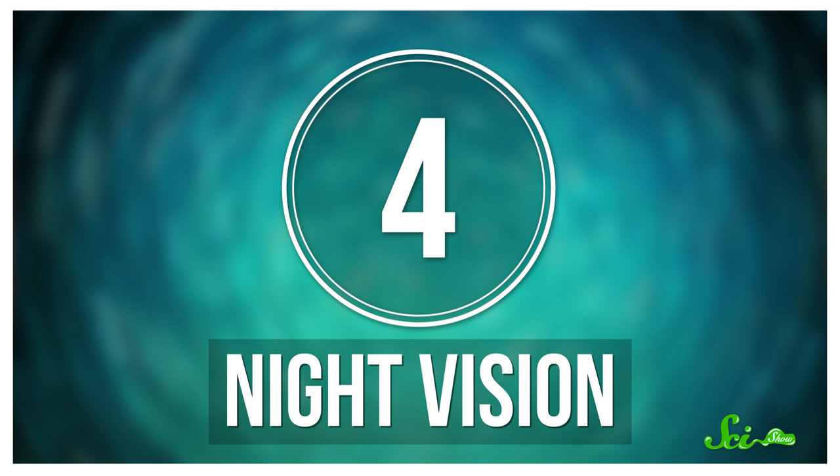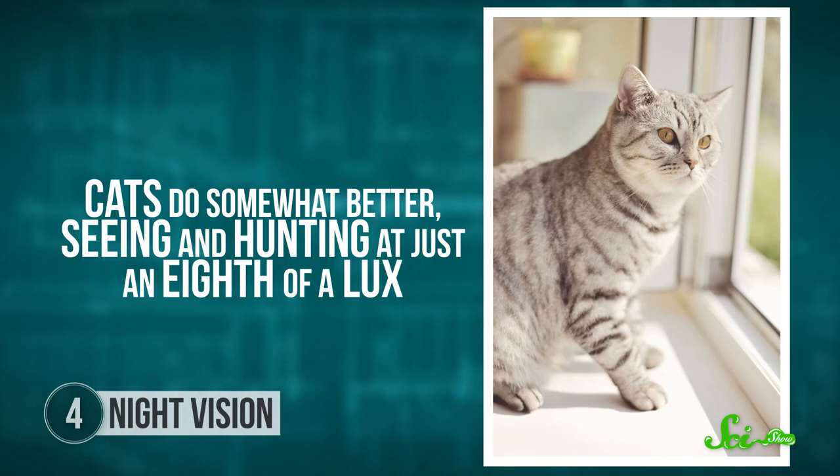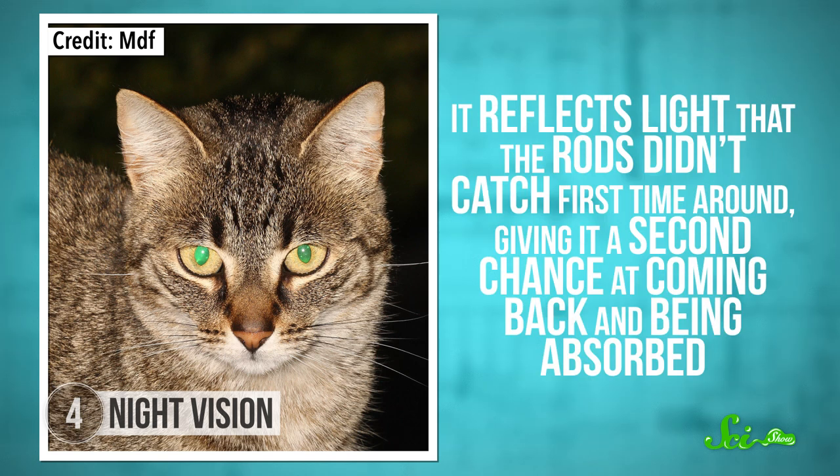Number 4: Night vision. When it's dark, the cone cells in our eyes are practically useless, but that's when our rod cells come into their own. Rods only see in black and white, but they're very sensitive in low levels of light. You may pride yourself on your ability to find your way to the kitchen for midnight snacks without switching the lights on, but there are a lot of animals that put our night vision to shame. Light levels can be measured in lux. A bright sunny day is around 10,000 lux, and we can comfortably see down to about one lux — a moonlit night. Cats do somewhat better, seeing and hunting at just an eighth of a lux. Their retinas are densely packed with rods, which help capture more of the action. And if you've ever seen that eerie green shiny-eye thing they do, you'll have spotted another one of their tricks. Eye shine comes from an iridescent layer called the tapetum lucidum. It reflects light that the rods didn't catch the first time around, giving it a second chance at coming back and being absorbed.